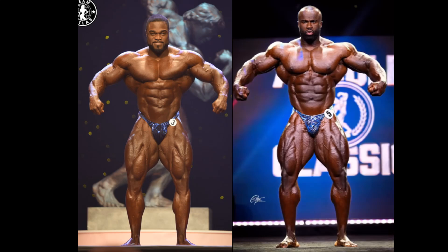Who is the better Arnold Classic champion? Brandon Curry of 2022, just last year, or Samson Dauda from this year, 2023, Arnold Classic champion?